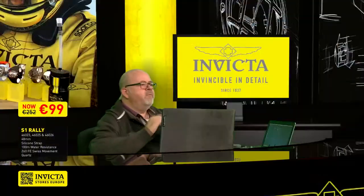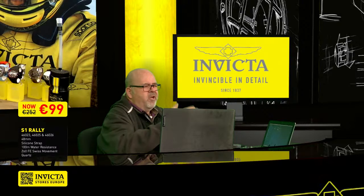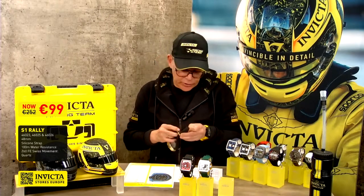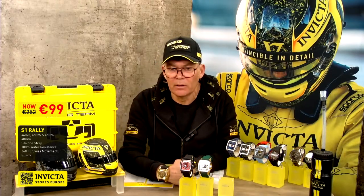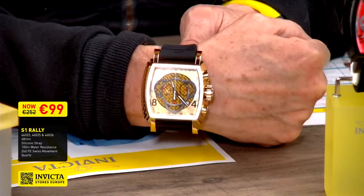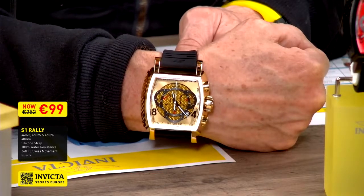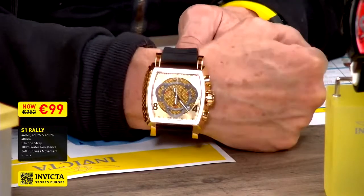Would you say this watch is only for casual wear, or could you also wear it with a business suit? If you see this watch on my wrist — especially the gold-tone one and also the green — I would for sure wear it with a suit or on another occasion than being sporty. It looks a lot more expensive than it is. This is what Invicta is all about — we bring you a lot of value for money.